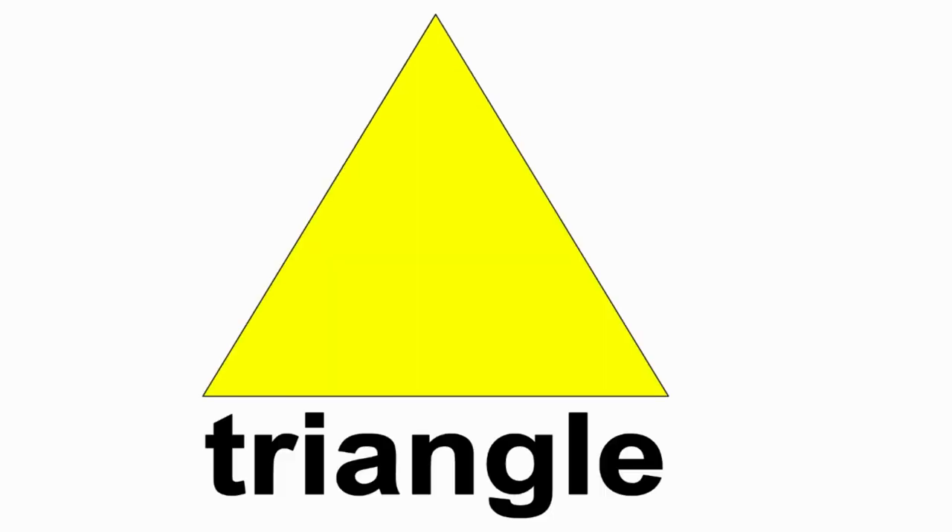Triangles have three sides. One, two, three.